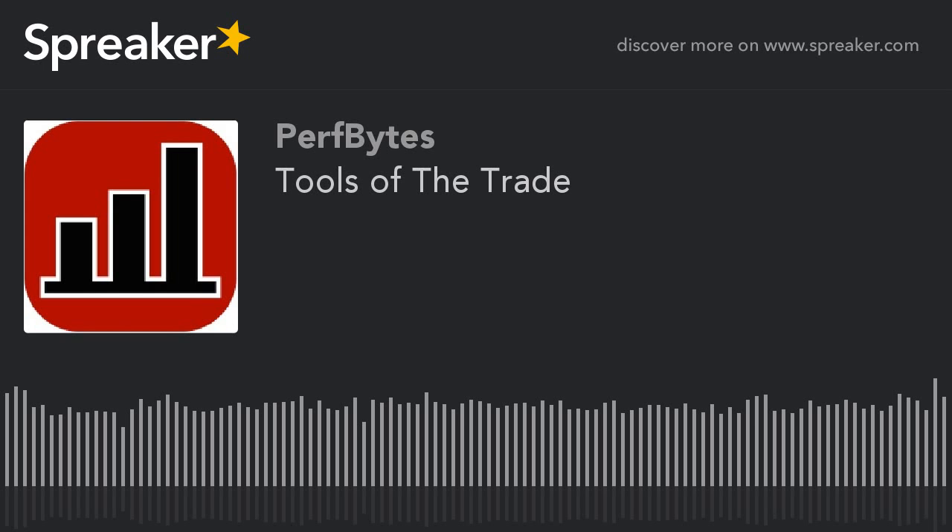It's time for PerfBytes. It's time for PerfBytes with your hosts Mark Tomlinson, James Pulley, and Howard Chorney.